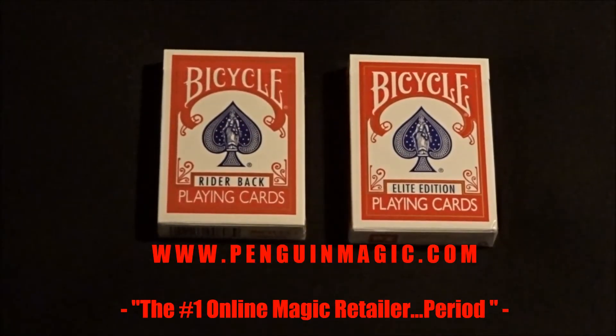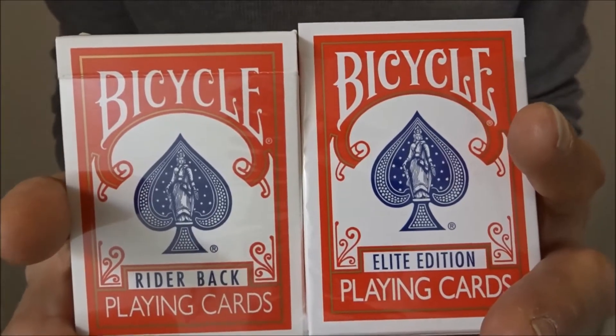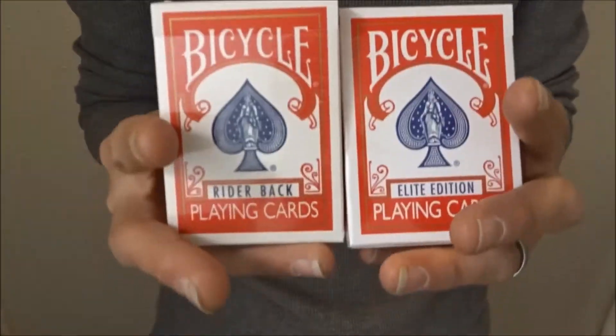Welcome back to the channel, my name's Derek — this is another Dysfunctional Review. Today we're looking at the Elite playing cards and the Gold Standard playing cards from Richard Turner, both by Penguin Magic. The bicycle Elite and the Gold Standard cards are both available on penguinmagic.com — link will be down below in the description. Let's first get into the Gold Standard cards.